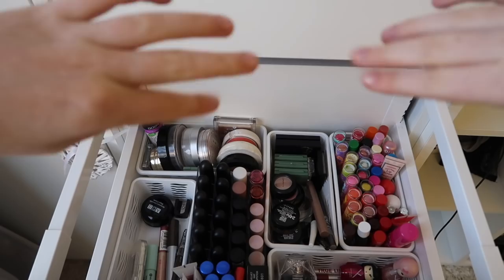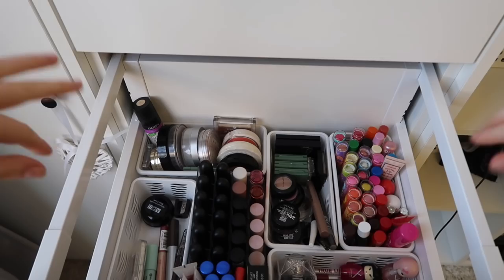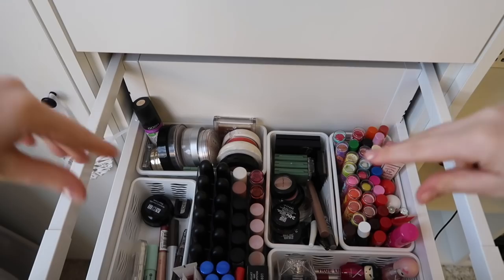Hello, hello. Welcome to this new video. Today I will be showing you my makeup collection.